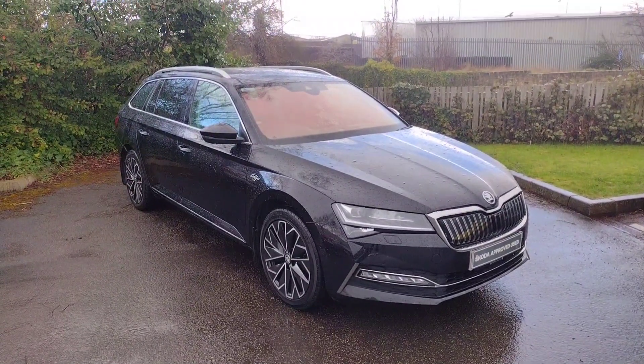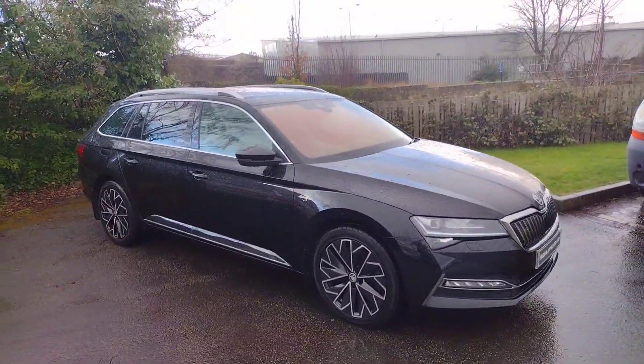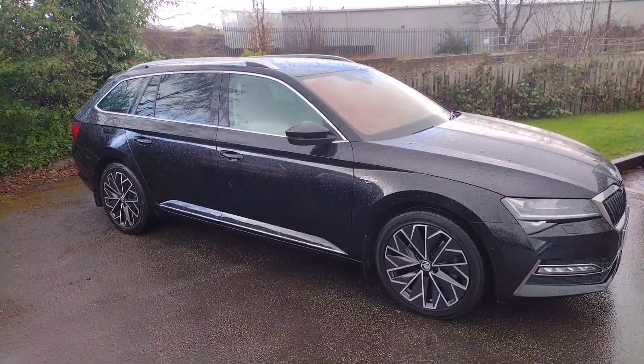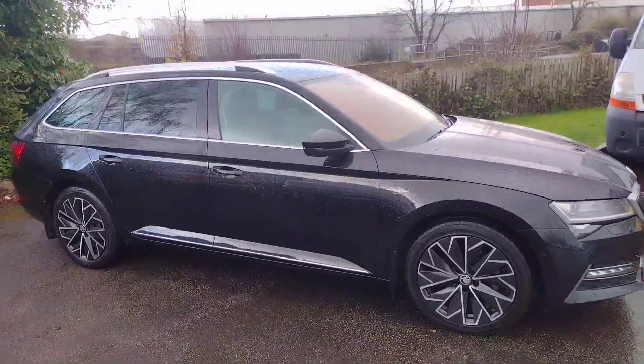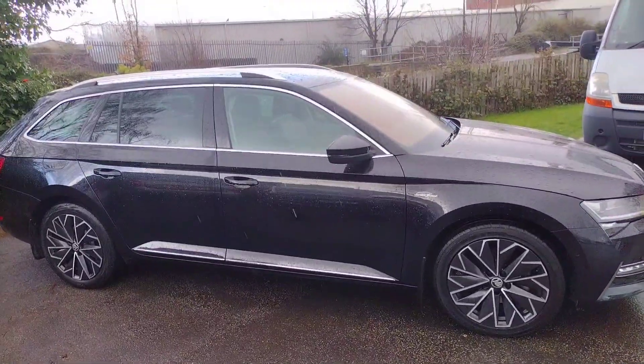Hi there, welcome back to DMK Skoda in Wakefield. Today I've got the privilege to show you around this amazing looking Skoda Superb Estate Lauren & Clement Edition 1.4L Hybrid. It's a beautiful car this. It's been part exchanged for a new VRS Enyaq Coupe. I'm just going to show you around it and show you some of the features.